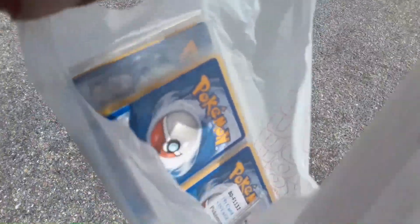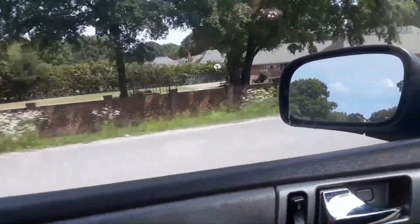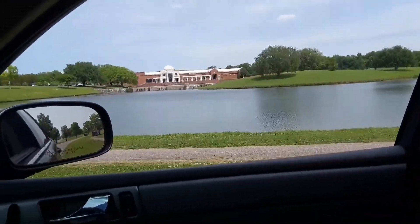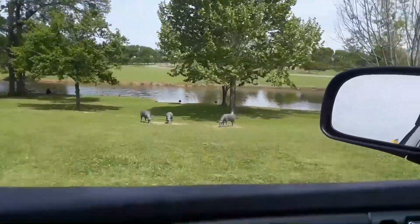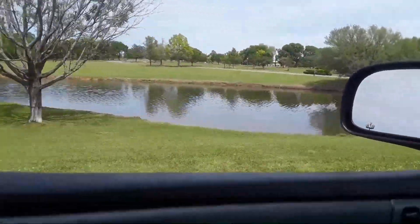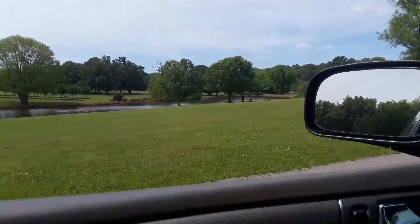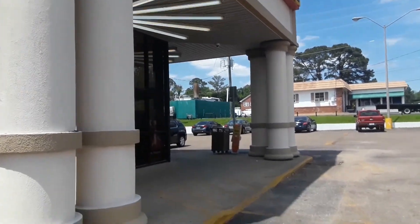I got some old vintage Pokemon cards. I'll tell you a little more about that one when we get inside. One more stop at the Dollar General — let's find some more packs.